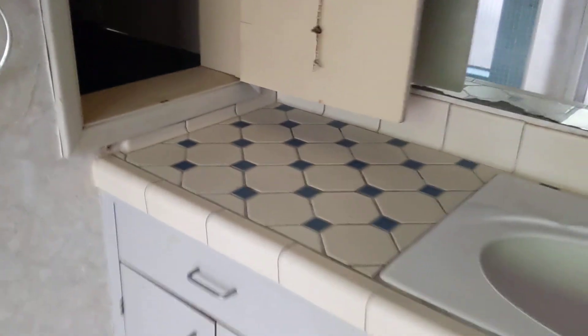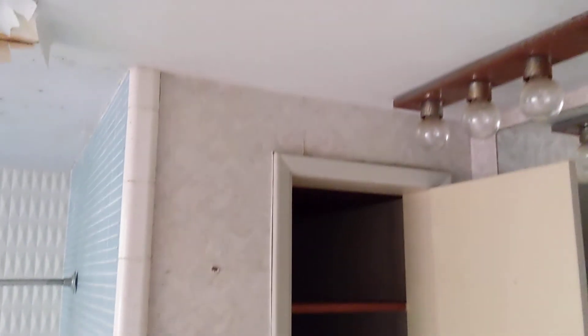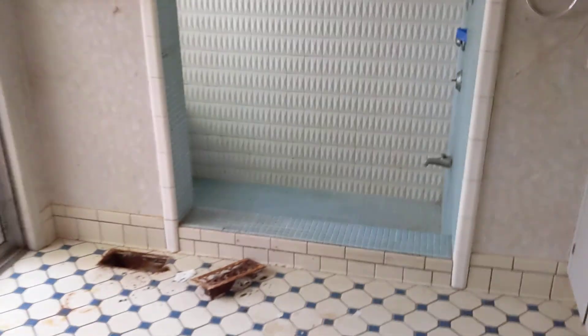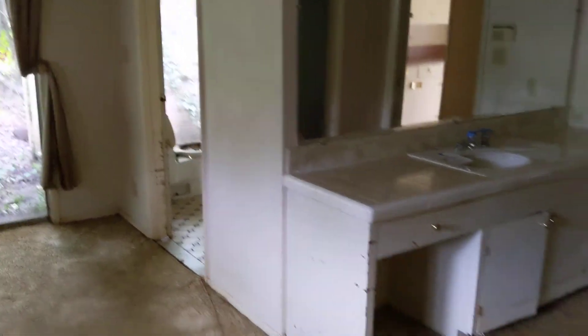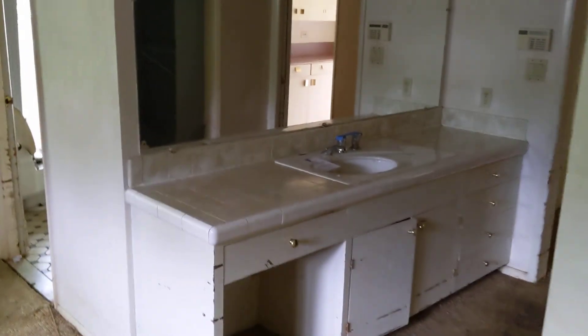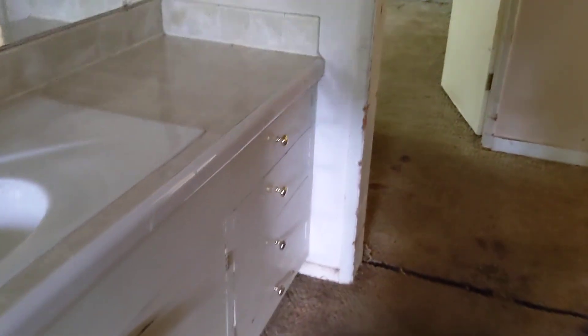They didn't allow for a tub in the master. Counter-level sink — which is something they're just doing as under-mounted now. This house was really in front of everybody else as far as how it was put together; it was something special. I'm not sure why the vanity is on the outside like this, but I think I can get the idea — I might want to flip it back around.